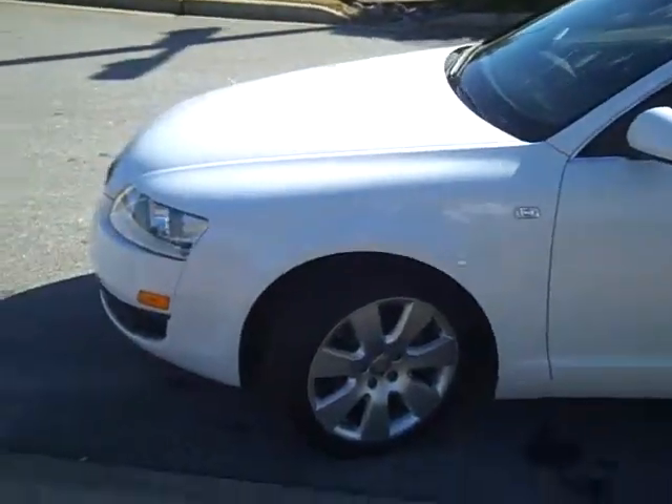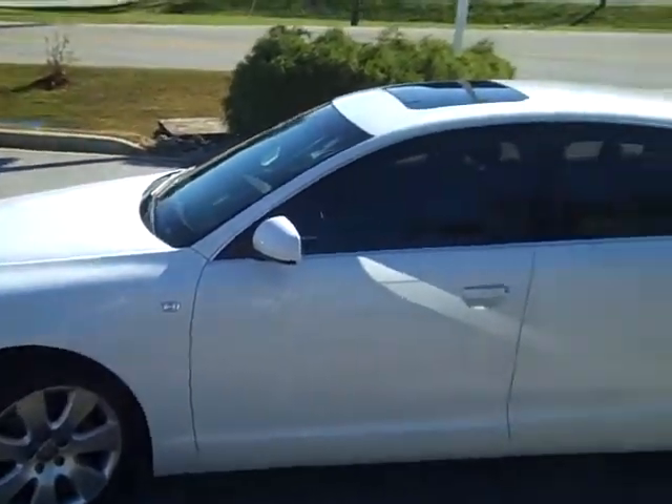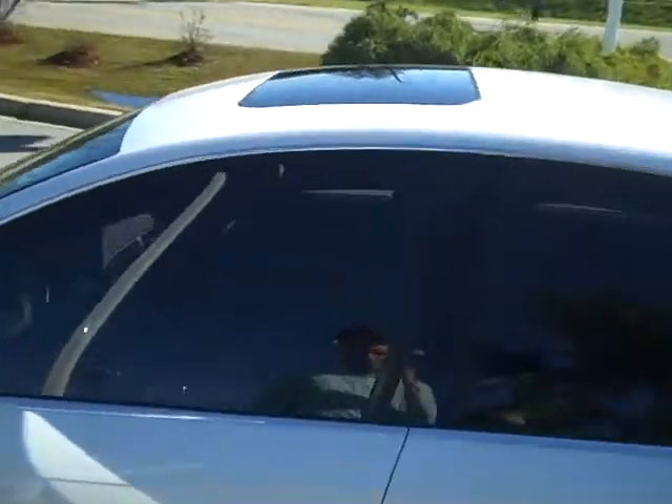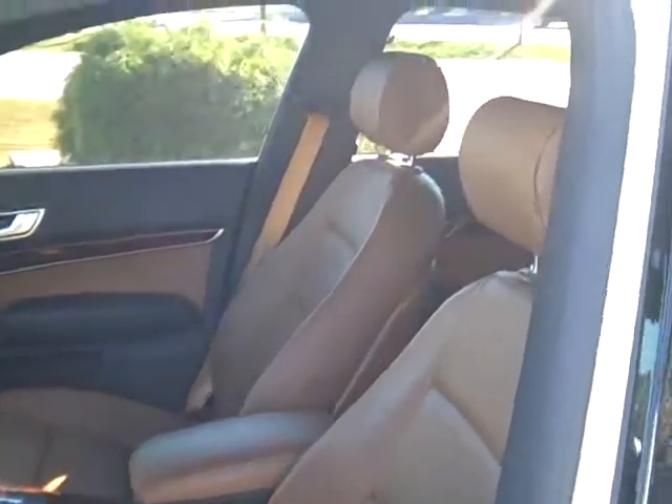Everything about this car, from front to back, it's just great. Let me take you on the inside. You'll notice this car has a very unique and very beautiful interior trim.